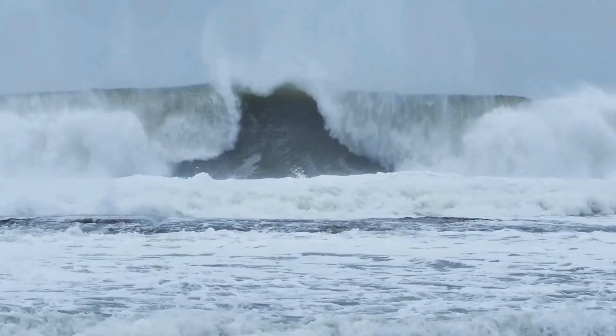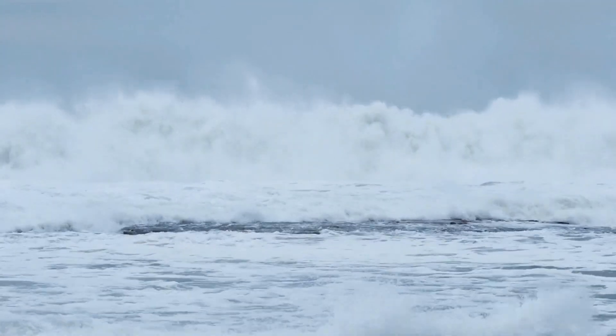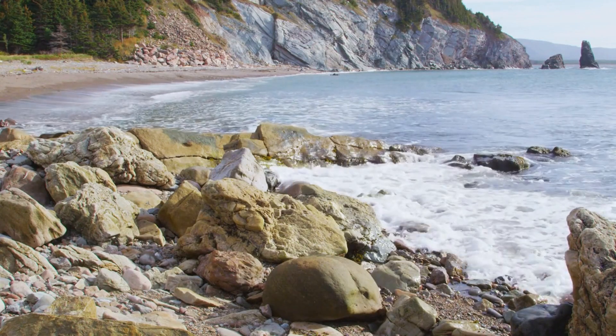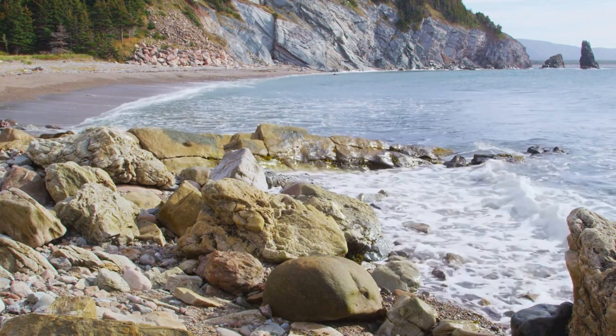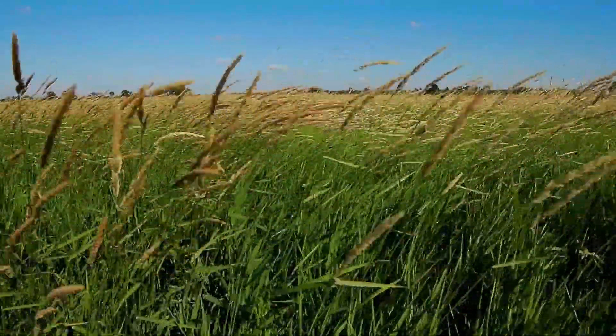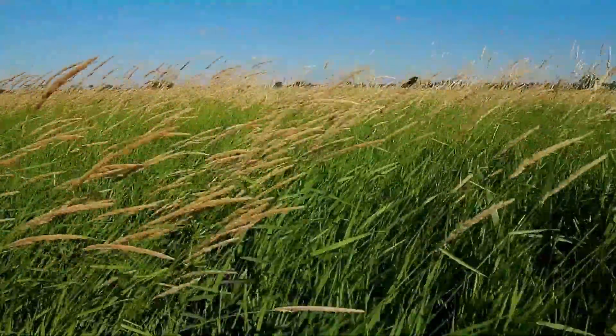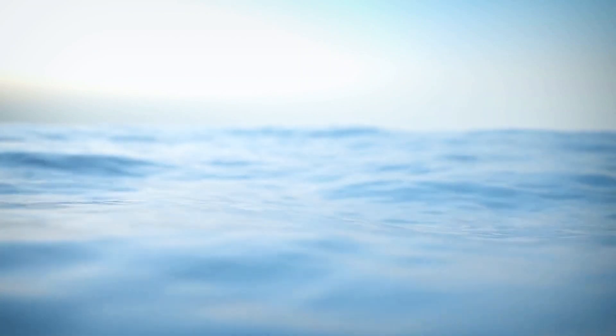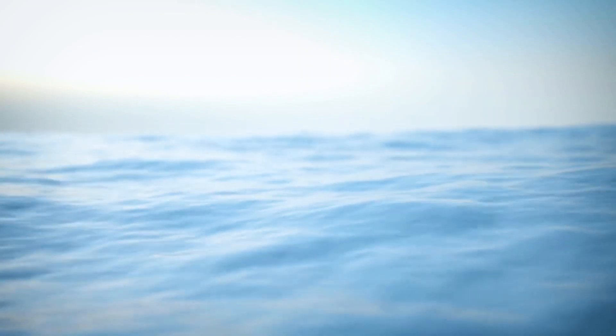Tsunamis grow to incredible proportions only along the coasts. The wind has nothing to do with it, as it does with ordinary waves. Instead, a short, powerful impulse from beneath pushes the mass of water, causing a large-scale sharp shift in the ocean.